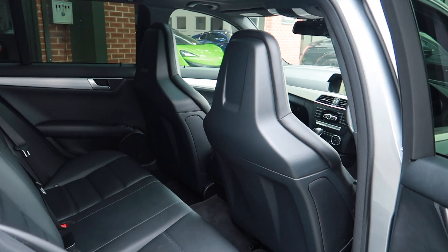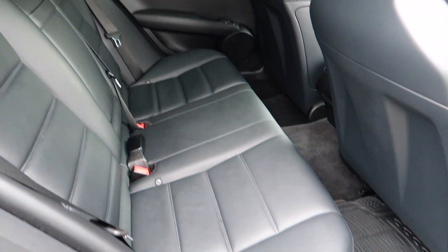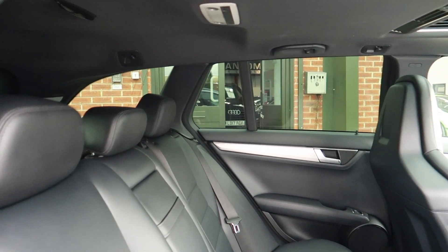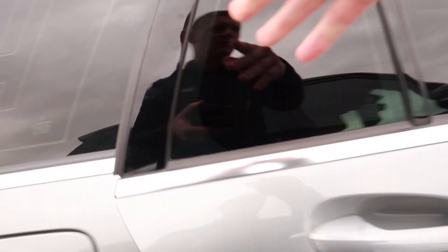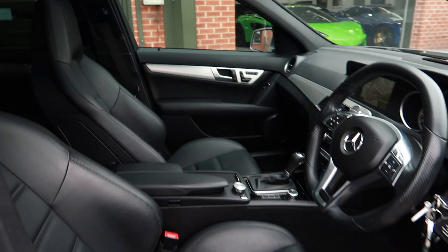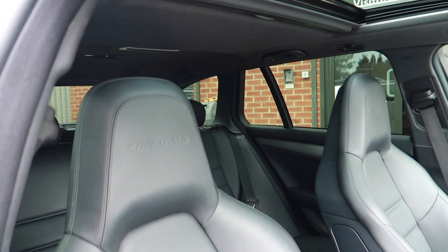There are two original remote keys. Inside you've got the full black leather interior — it's in good condition as you can see, no marks. Same in the front, with sports bucket seats in the front.